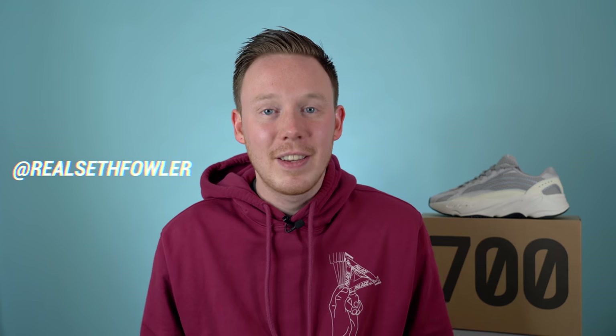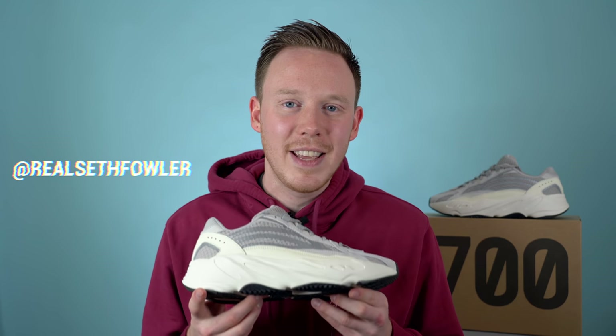What's up everybody? I'm Seth Fowler and today I'm reviewing the long-awaited Adidas Yeezy Boost 700 V2 in the static colorway.